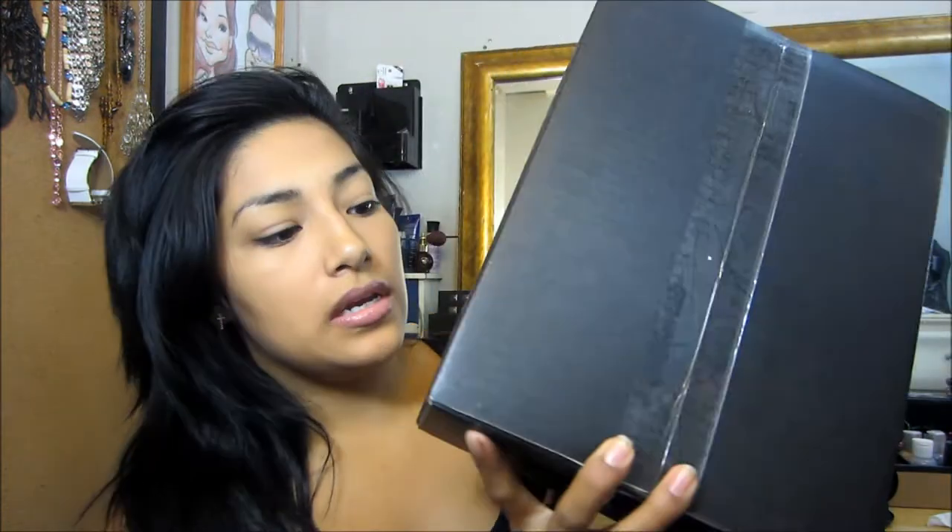Hey YouTube! So today I was waiting for my package from BH Cosmetics and I was very excited. My brother brought it down to me and I was just like, oh my god, it's finally here. So here's the package right here — it says BH Cosmetics right there. I already opened it so you guys wouldn't have to see me struggling. It comes with a packing slip, and right off the bat I like how they packaged it very well so nothing breaks.